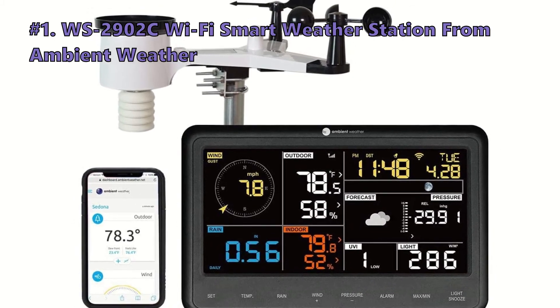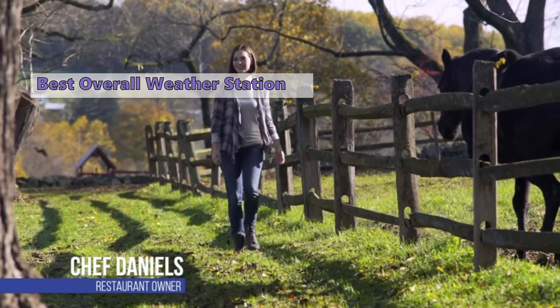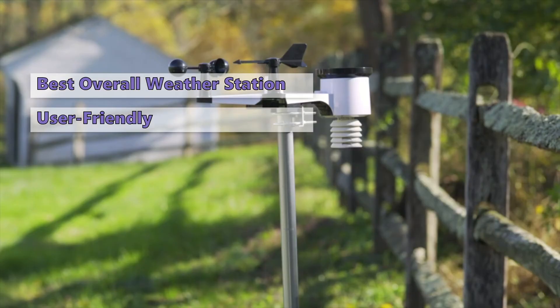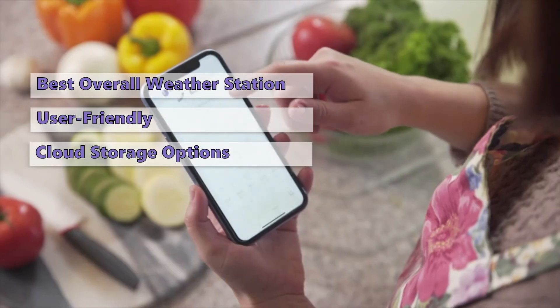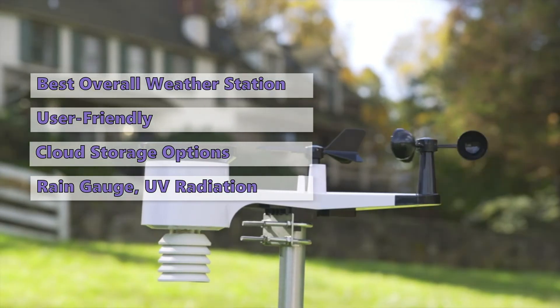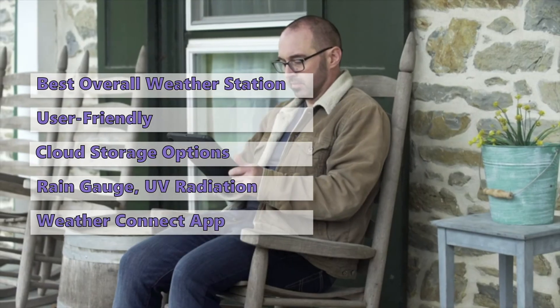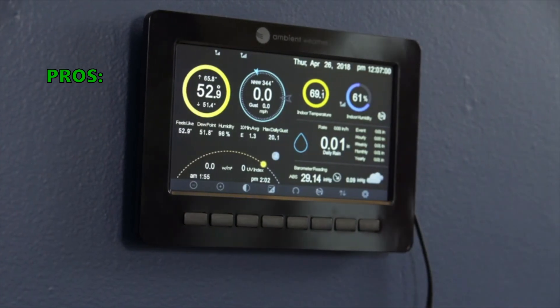Moving on to the top weather station on our list: the WS2902C smart weather station with Wi-Fi from Ambient Weather. The Ambient Weather WS2902C is an excellent choice for monitoring the weather at home. It provides exceptional accuracy, a wide range of valuable data, and a very user-friendly interface, plus some of the best cloud storage options available. It's a complete weather station suite including an anemometer, wind vane, and rain gauge. The WS2902C also monitors solar and UV radiation, and using the Ambient Weather Connect app, you can connect it to your phone. It's a great value at a highly competitive price.